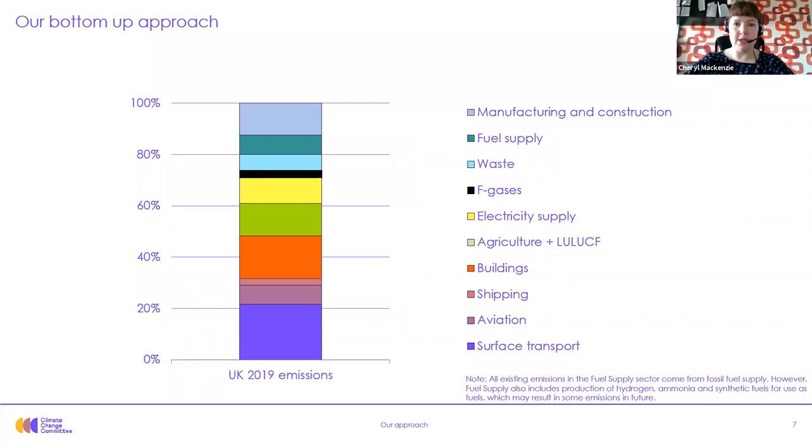For this session we're focusing on the pathway for the manufacturing and construction and fuel supply sectors, which are the top two wedges on this graph. This is what we formally referred to as industry — we're shifting away from that term now to allow us to articulate the distinct issues for manufacturing and fuel supply. All of the 2019 emissions in fuel supply shown in this graph are from fossil fuel supply. Other aspects of fuel supply — particularly the development of hydrogen and bioenergy fuel supplies — were covered in yesterday's energy sector deep dive.